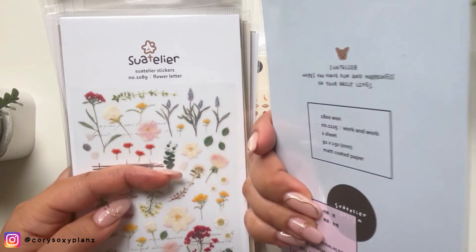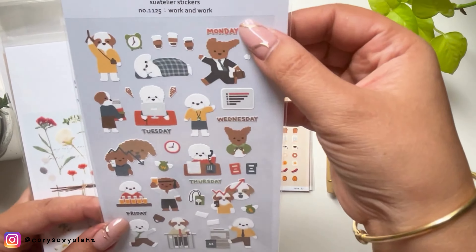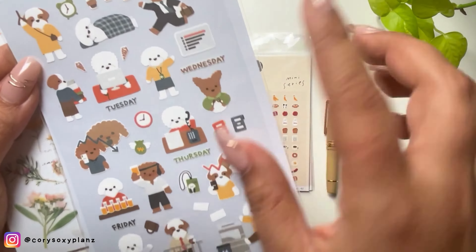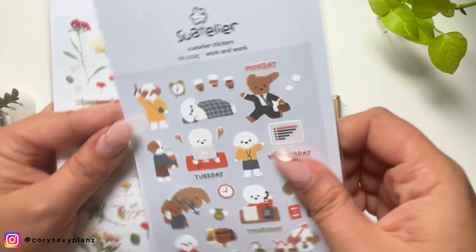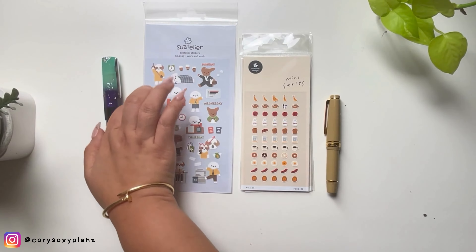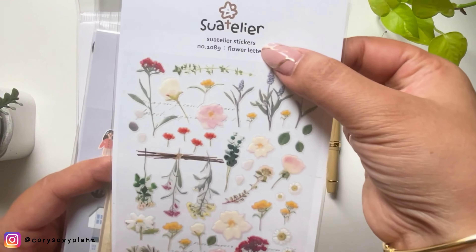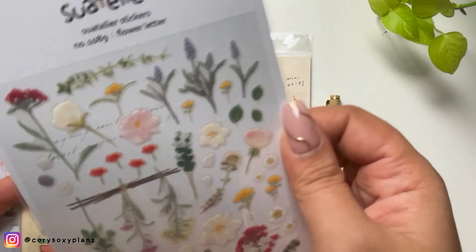This is the poodle — the dog at work design. I have a poodle; his name is Milo, so I was really excited about this one. There are also day-name stickers included. This is the floral flower letter title design — great if you're looking to decorate your planner pages.